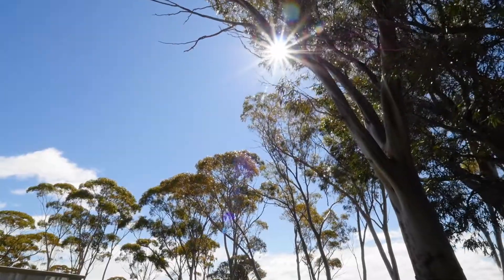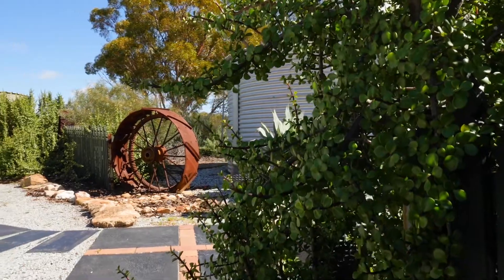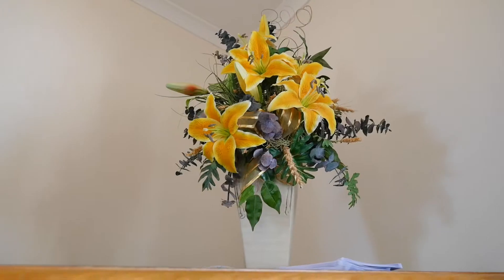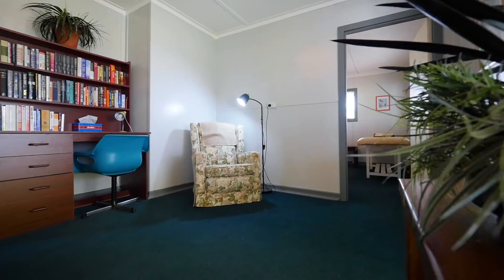The current owners have built this wonderful property up over the last 23 years into what you see now. They have developed it into a beautiful short-term accommodation which is so popular in this part of the Wheatbelt.